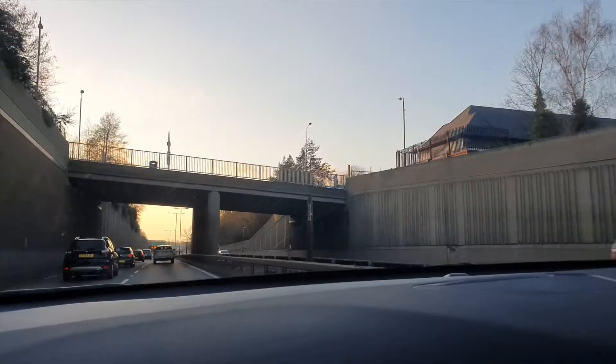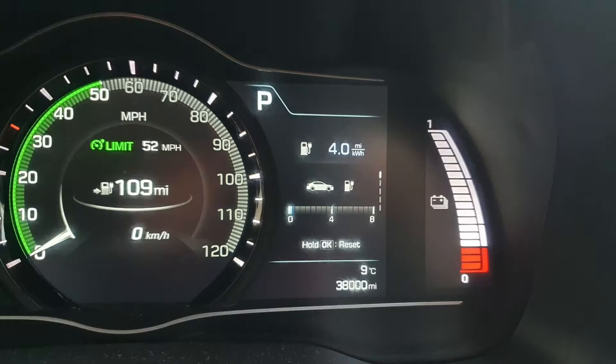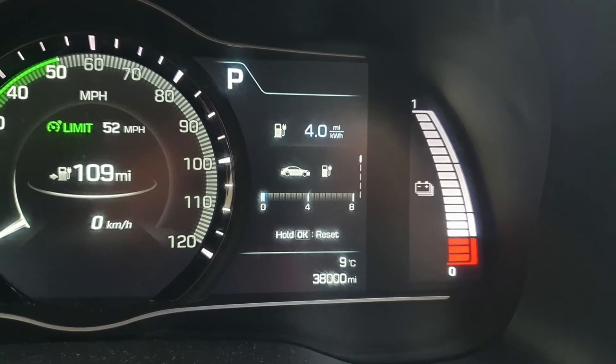By arrival we have done 9.4 miles at an average of 24 miles per hour. We are left with 109 miles and we've achieved 4 miles per kilowatt hour.